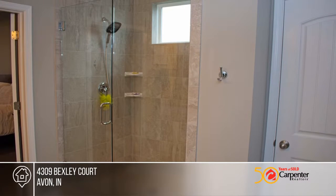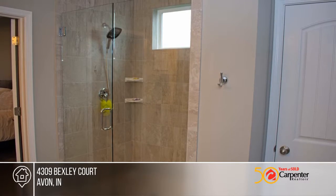The master suite includes a tray ceiling, dual vanities, and a walk-in closet along with a large shower stall.